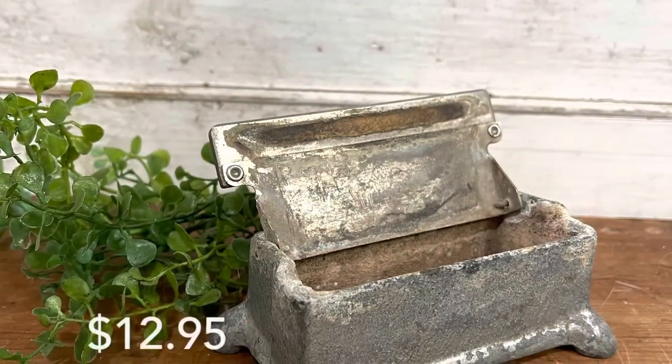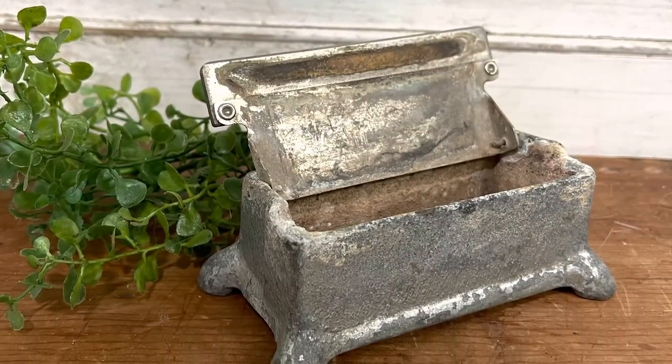This adorable little container says Better Packages Ink, Shelton Connecticut — it's a little silver metal, very tarnished and patinated container, the lid opens, and it needs a little scrub on the inside. Drop me a comment — was this for business cards? There's also a vintage pencil sharpener where the pencil goes down in and then you turn it — it's got a beautiful yellow paint patina and would look really sweet in a craft room vignette or a man cave industrial area.